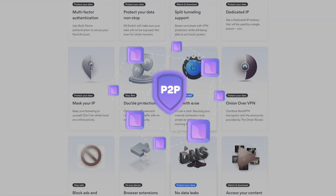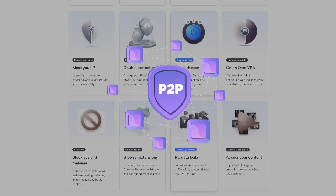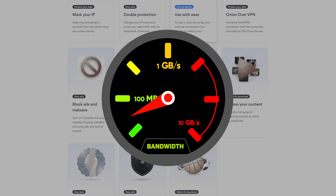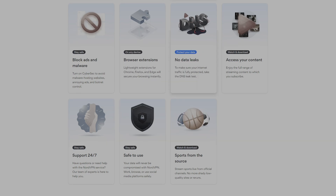Nord is also P2P friendly with a nice, simple interface, which makes it an excellent choice for torrenting. On top of that, connection speeds are above average. So whatever you're doing, you're not going to be held up by Nord.